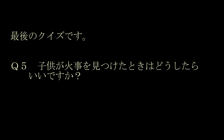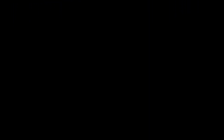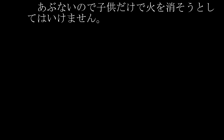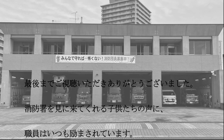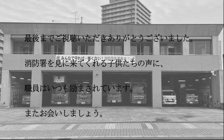最後のクイズです。第5問。子どもが火事を見つけたときは、どうしたらいいですか？正解は、大きな声で「火事だ！」と叫び、大人に知らせましょう。危ないので、子どもだけで火を消そうとしてはいけません。ご視聴ありがとうございました。